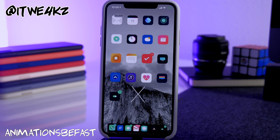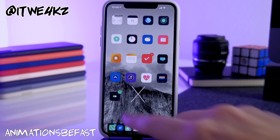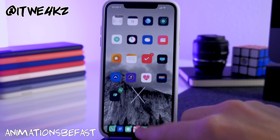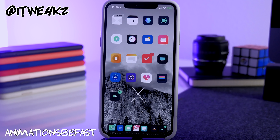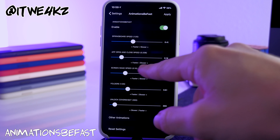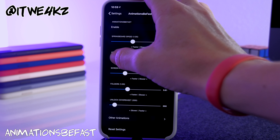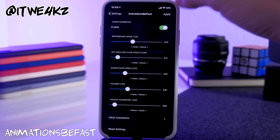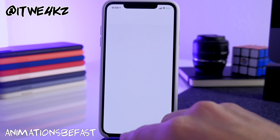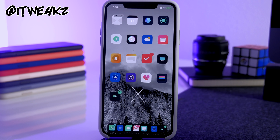Another tweak you may have noticed is Animations Be Fast, which speeds up all your animations. When you open and close applications it's snappier — and if you actually disable it you notice how much slower things feel. It makes everything feel much quicker. Settings include springboard speed, opening and closing apps, screen wake up speed, folders, and unlock cover sheets.